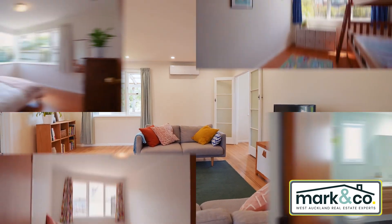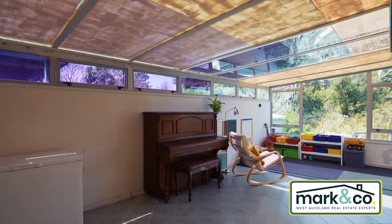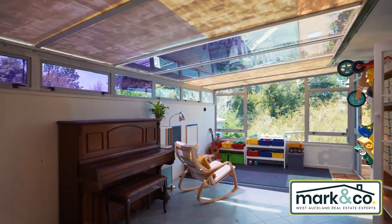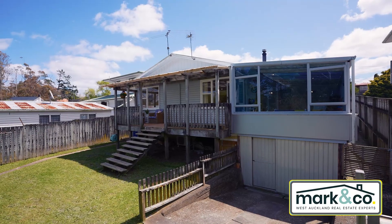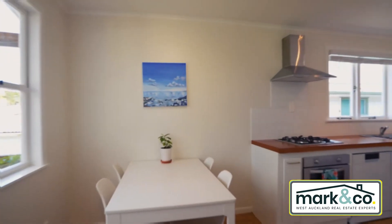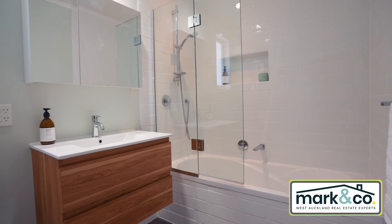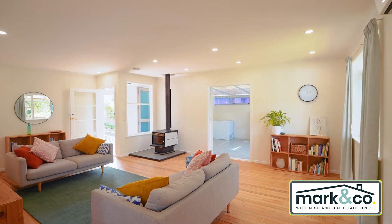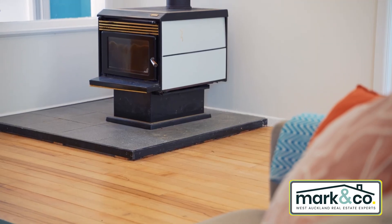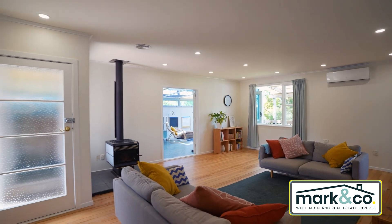What you've got is a classic three bed, one bathroom property with the addition of this conservatory and deck, which just make the property feel so much larger. Everything on the property is consented and above board. The current owners have completely renovated the kitchen, living areas and bathroom. The living area is huge and has this fantastic wood burner that keeps the whole house warm during the colder months, and of course you've still got the heat pump for when you don't want to use the wood burner.